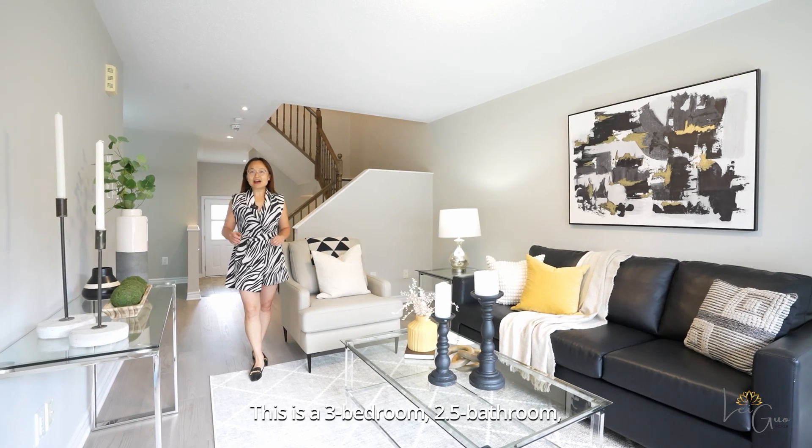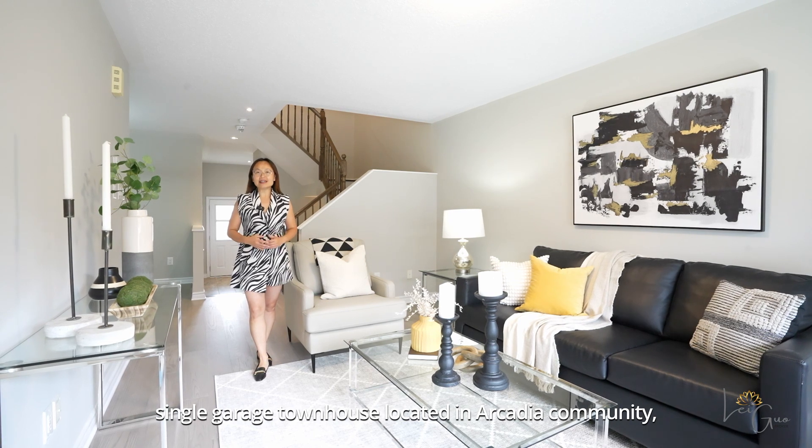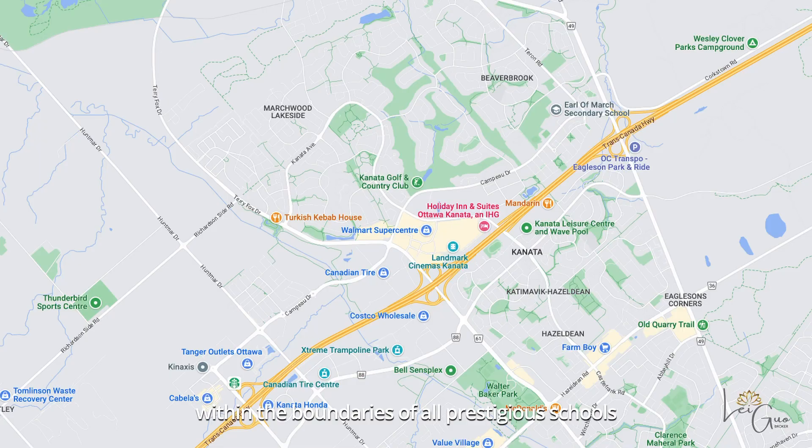This is a 3-bedroom, 2.5-bathroom, single garage townhome located in Acadia Community, Kanata Lakes, within the boundaries of all prestigious schools.